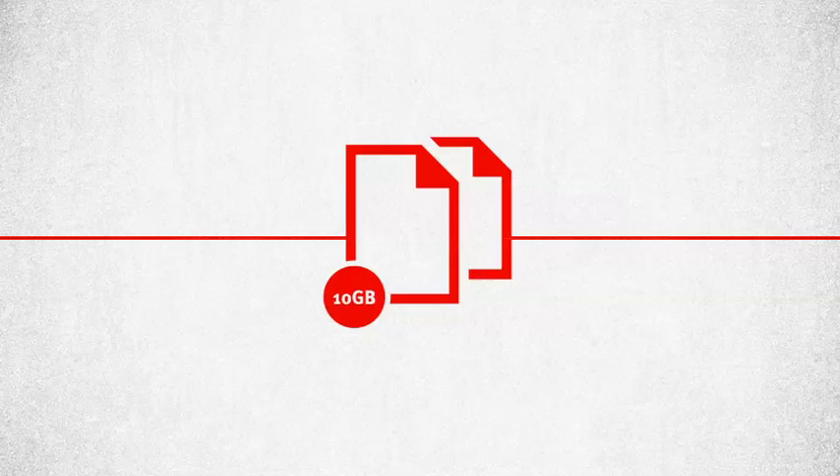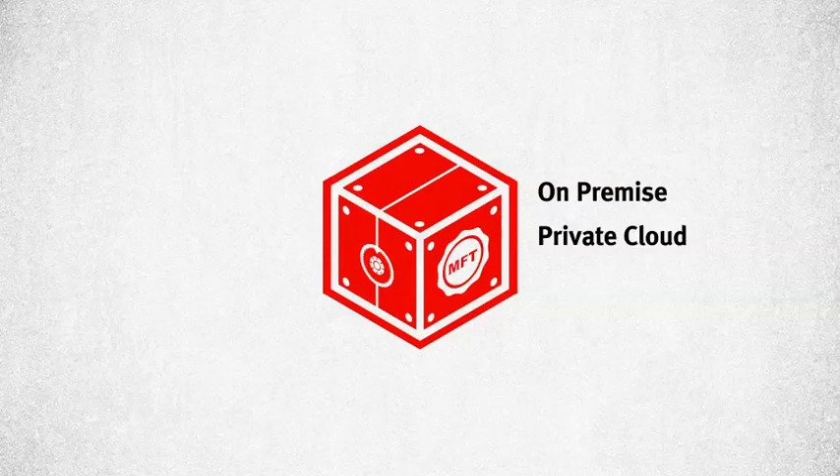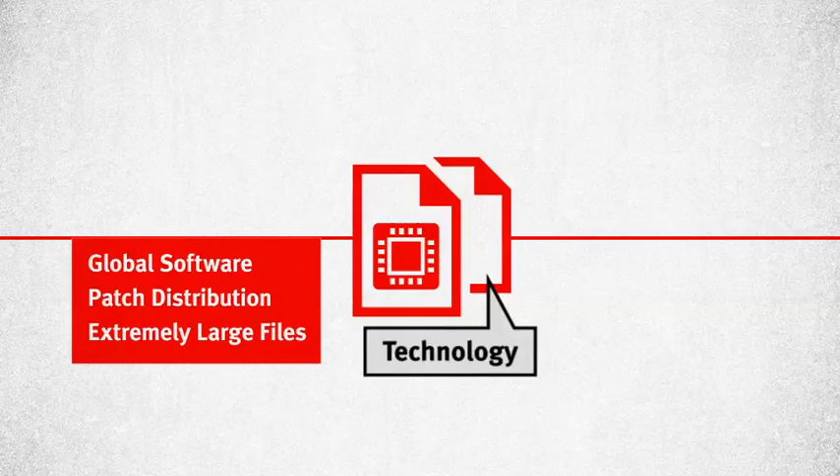Every day, you're transferring large and important files. You need a centralized and integrated solution that enables you to manage your partner communications on-premise, in a private cloud, or a public cloud. No matter what your industry-specific needs are, CMFT provides the path for safe and easy communication of large or sensitive files.